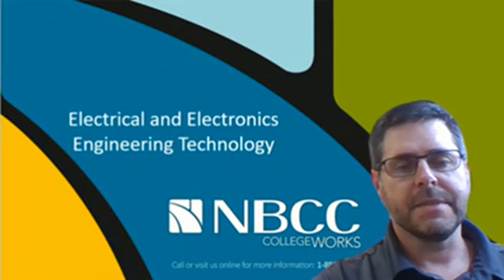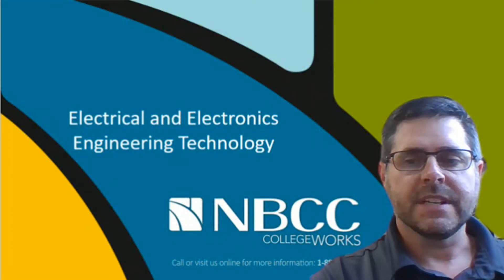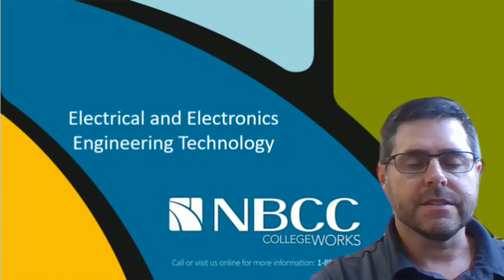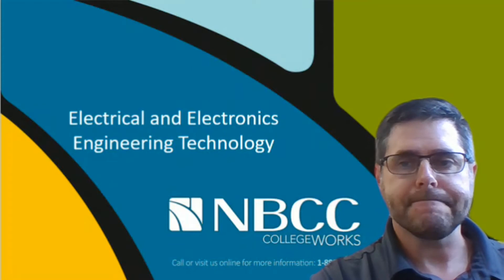Hello, my name is Daniel Hibayer and I'm the Academic Chair of Engineering Technology at NBCC. This presentation is going to go over the details of the Electrical and Electronics Engineering Technology programs that we offer at NBCC.